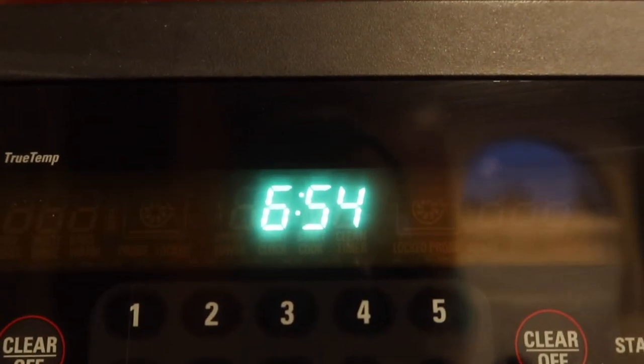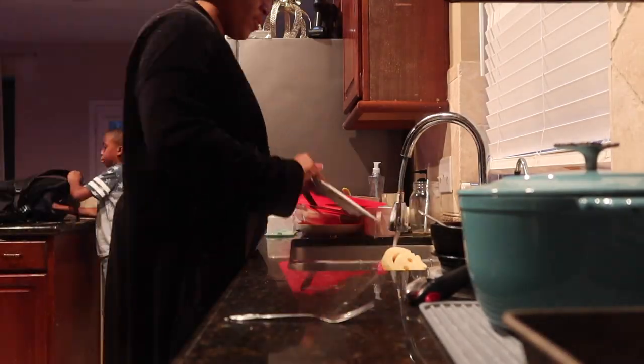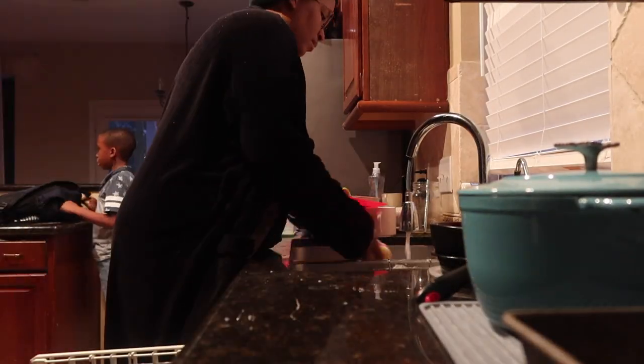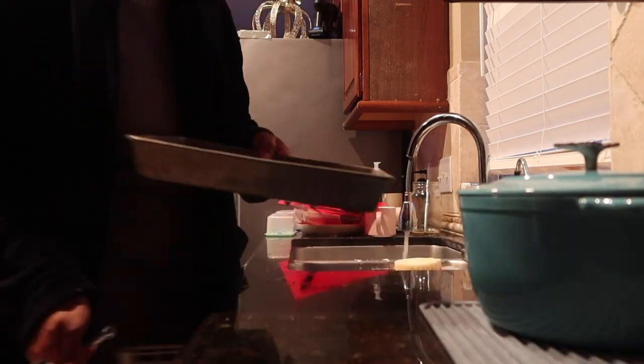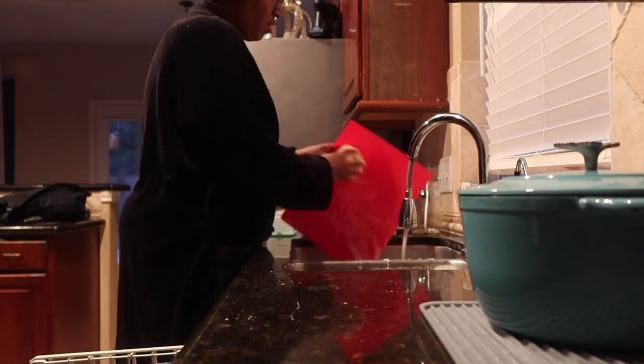They have to leave at 7:15, so if I have any extra time left over — and you guys could see there I had about 20 minutes left — I jump straight into my cleaning routines.